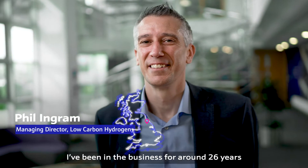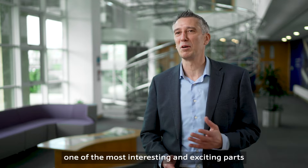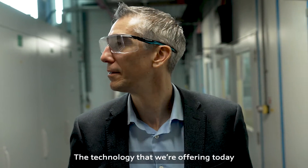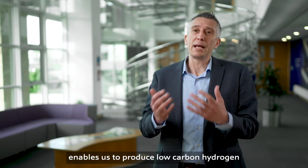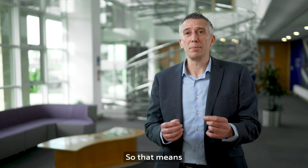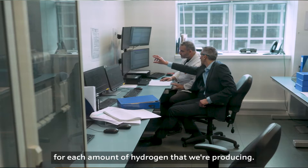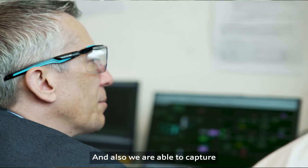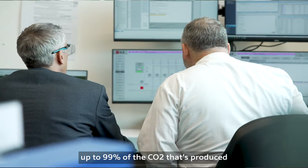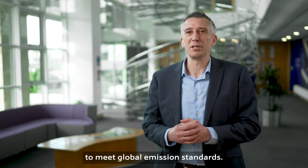I've been in the business for around 26 years in various technology and commercial roles, and I found myself now looking after one of the most interesting and exciting parts of Johnson Matthey's growth aspirations. The technology that we're offering today enables us to produce low carbon hydrogen with the highest feedstock efficiency, so that means the lowest amount of natural gas for each amount of hydrogen that we're producing. That reduces the cost and also we are able to capture up to 99% of the CO2 that's produced and enables our customers to meet global emission standards.